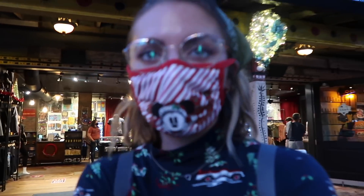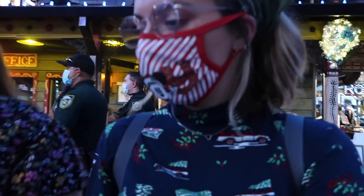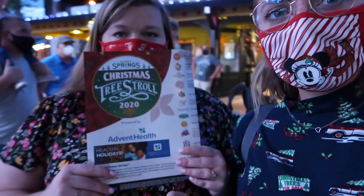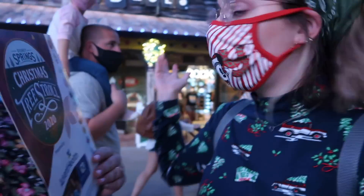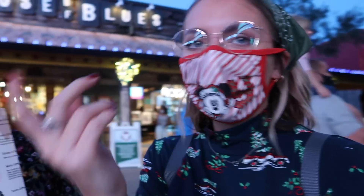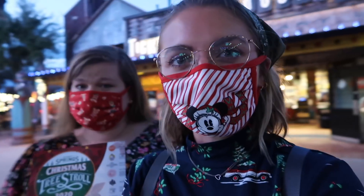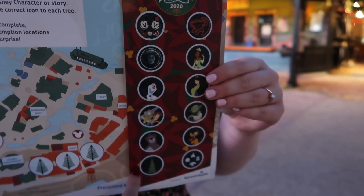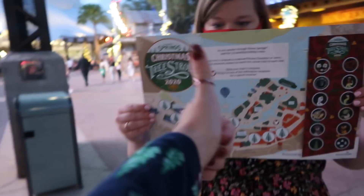This year, if you've ever done the Ratatouille Hide and Squeak and that kind of stuff at the EPCOT festivals, they have basically the same thing for the Christmas Tree Stroll. We have this little book — we got it from the House of Blues gift shop since we had dinner at City Works right there. It shows you where all the trees are, and we have stickers to check off when we find them. Let's go!